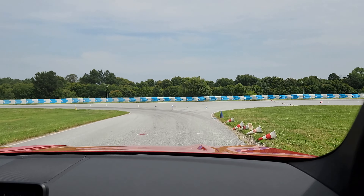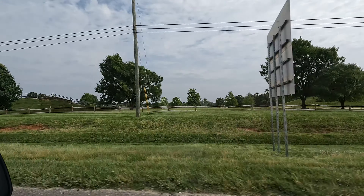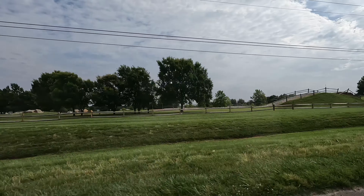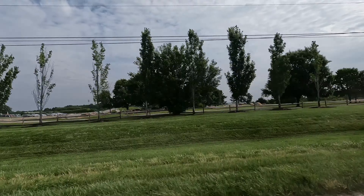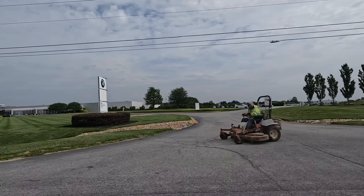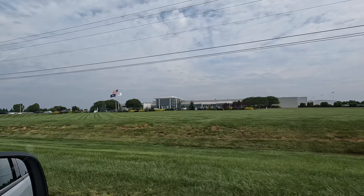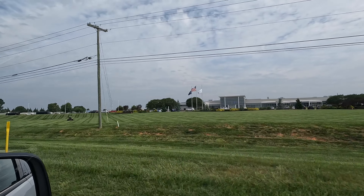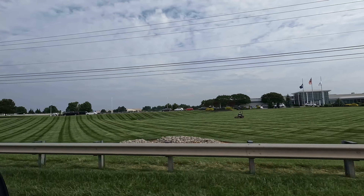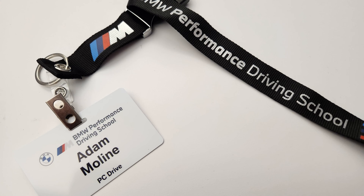Put yourself in situations where you're really getting the most out of what these vehicles are designed for. These engineers designed these cars with passion and purpose, giving them great capabilities that we don't really experience on a day-to-day basis. Whether you're buying a new BMW, thinking about it, or just want a solid first track experience to see what different models are like on track, go to one of these facilities.